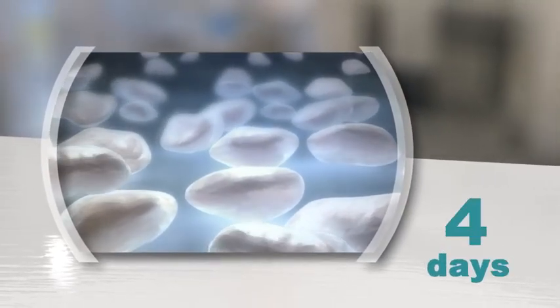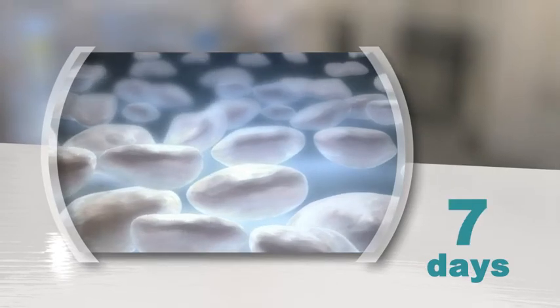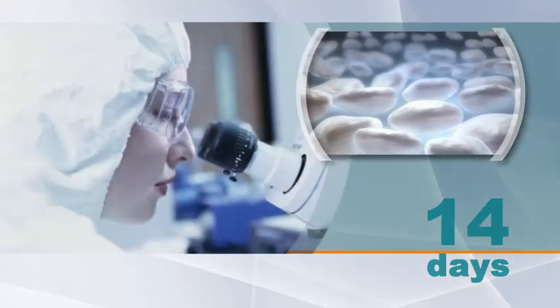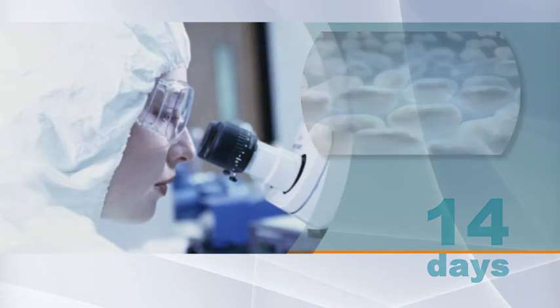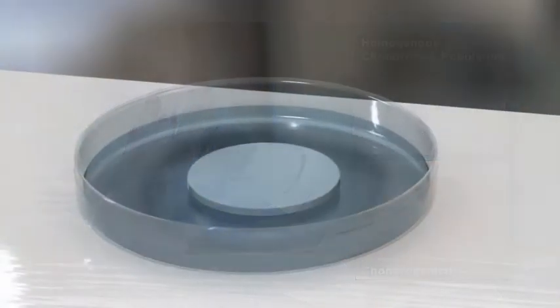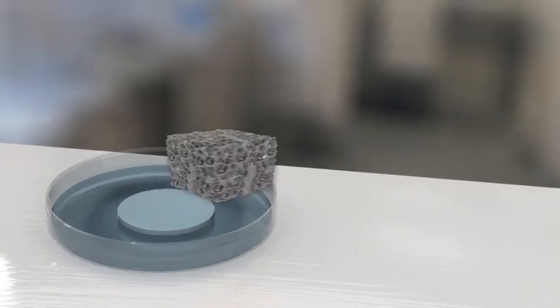There is no use of animal-derived components, thus removing any chance of their associated health risks. Within 10 to 14 days, the appropriate number of cells is obtained and the cells are evaluated for their cartilage production capacity. The expanded cells are seated onto the cartomate scaffold.